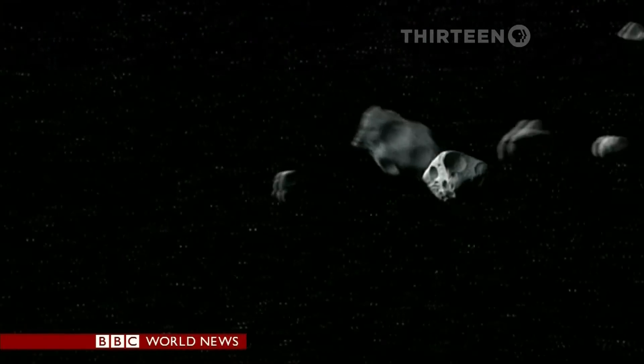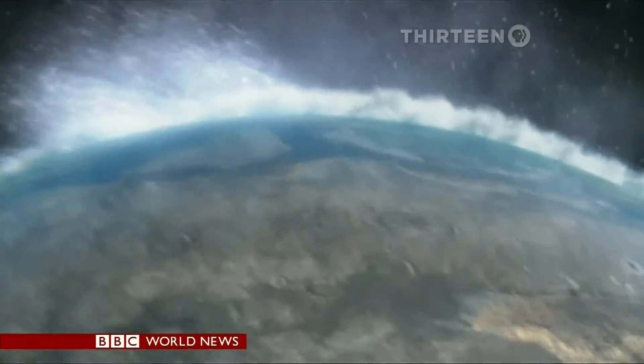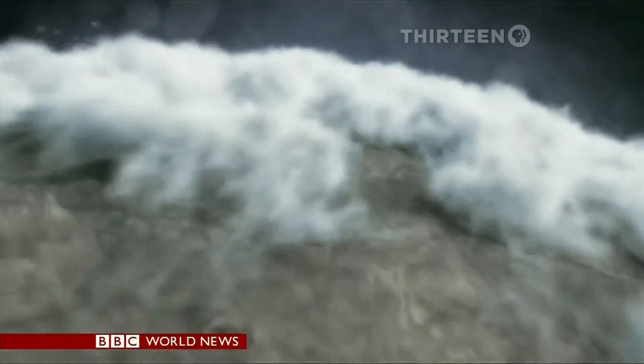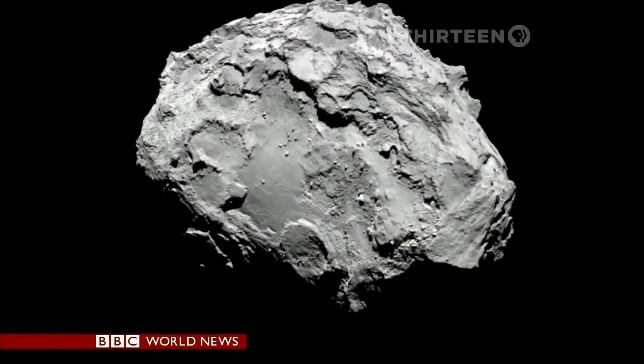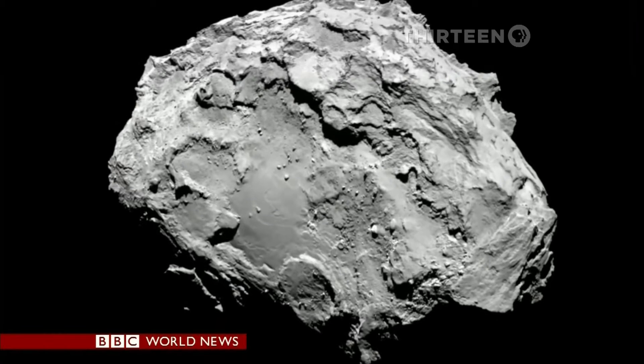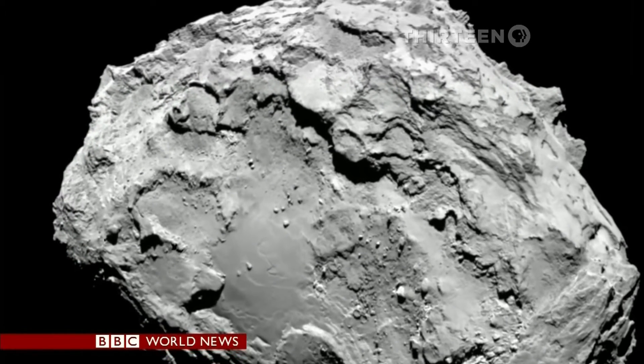And the reason for all this effort? Comets may have collided with the early Earth and brought it water and carbon — ingredients that were vital for kick-starting life. Visiting a comet may show if that's true. It's hard to believe, though, in these latest pictures, that a landscape this barren could ever hold anything useful to life on Earth.